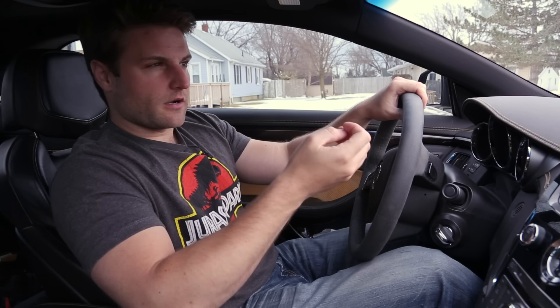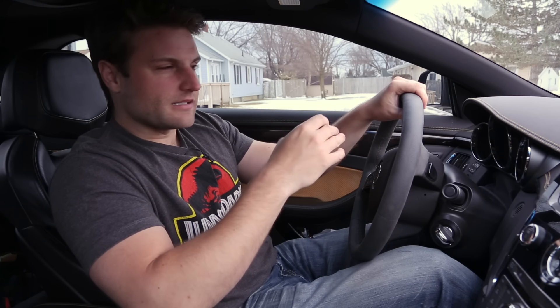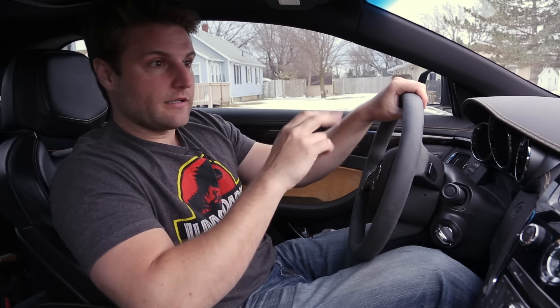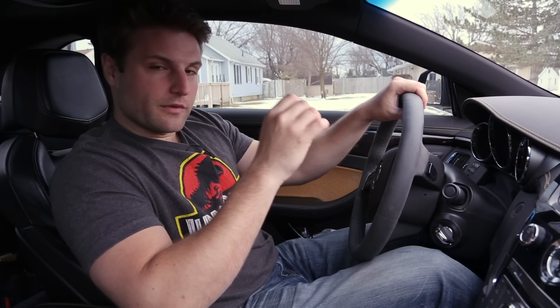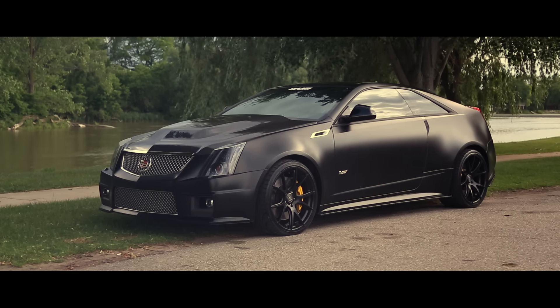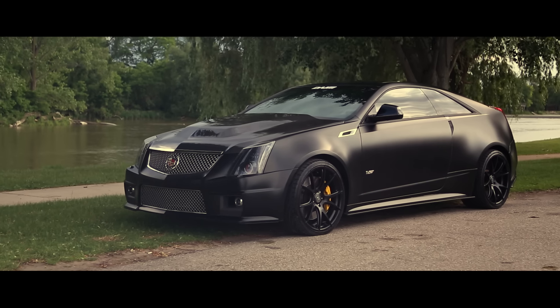It takes time to get used to a car and to understand its nuances and the things that really make you appreciate why it's different than any other car. I've owned this one for a year now, and it's finally time to show you what it's like owning a Cadillac CTS-V Coupe.